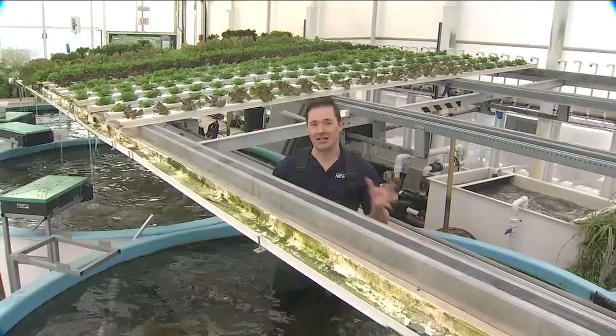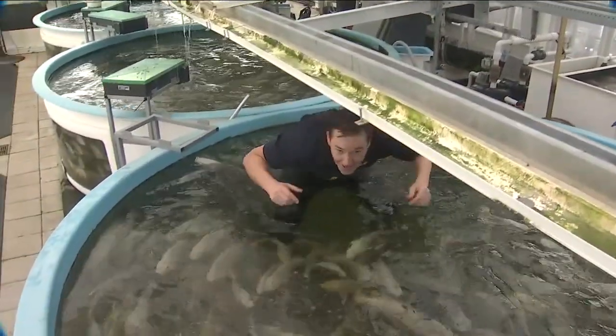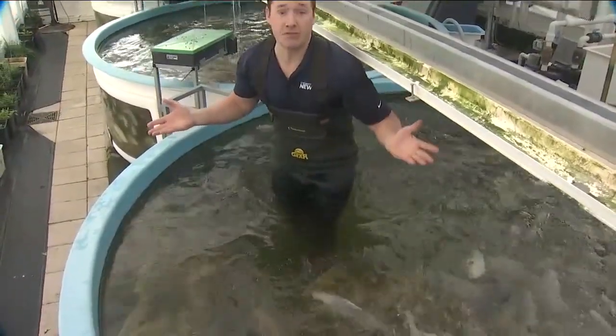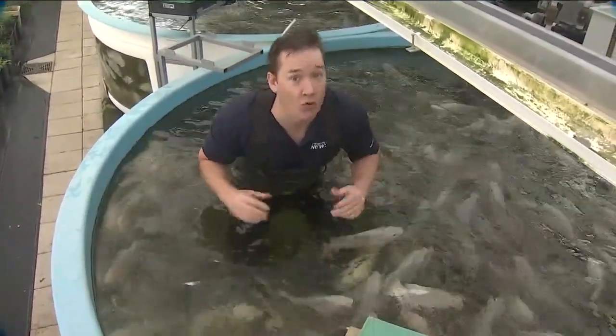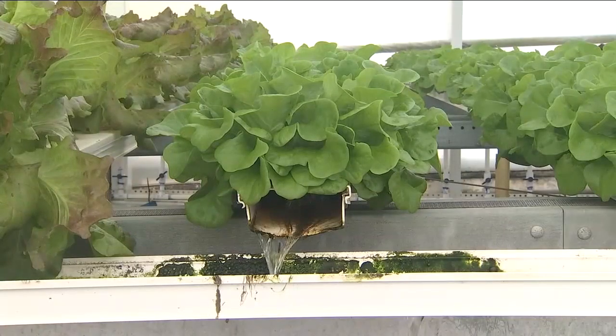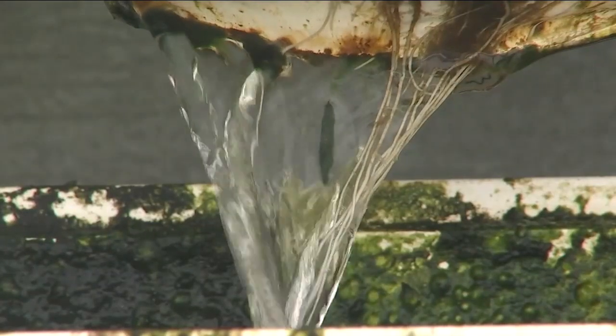Aquaponics is essentially the marrying of aquaculture — fish, hundreds of them — and hydroponics, growing crops without soil. The result: a sustainable growing system right in the middle of Winter Garden. We could use upwards of 80 to 90% less water than they would per crop for a field system.